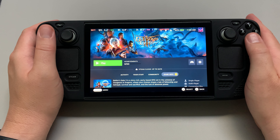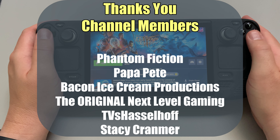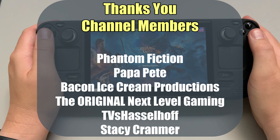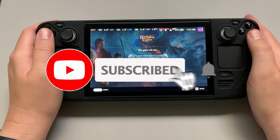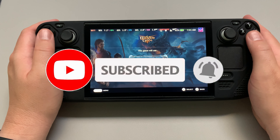So before we start and hit that play button, I want to thank all the channel members for their support. Everybody, if you feel like subscribing now or at the end of the video if the content was worth it, go right ahead. But I'm really interested in you getting in the comments and letting me know what you think.